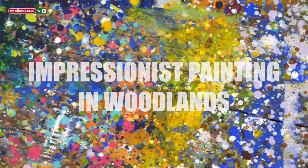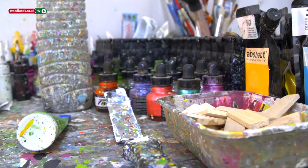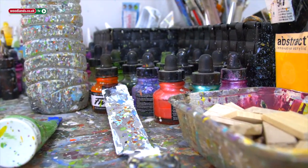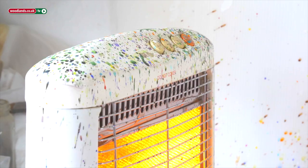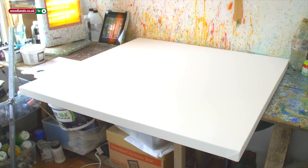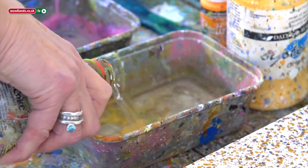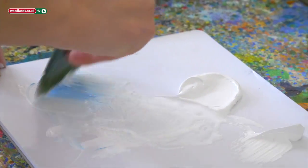I'm quite lucky with my studio. I know it doesn't look very tidy, there's quite a lot of stuff going on in it, but it's a very calm environment. There is a feeling in here that this is my space and this is where I get to create whatever it is I'm doing without any interruption.